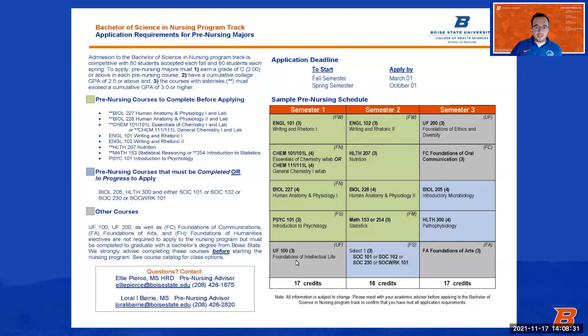The gray courses along the outside are foundational requirements. Every Boise State student needs to complete them in order to be eligible to graduate, but you don't need to complete them before you apply to the program. You could have none of them done or all of them done — it makes no real difference for the application. So: green courses must be completed at least the semester before you apply; blue courses must be completed or in progress when you apply; gray foundational requirements just need to be finished before you graduate.